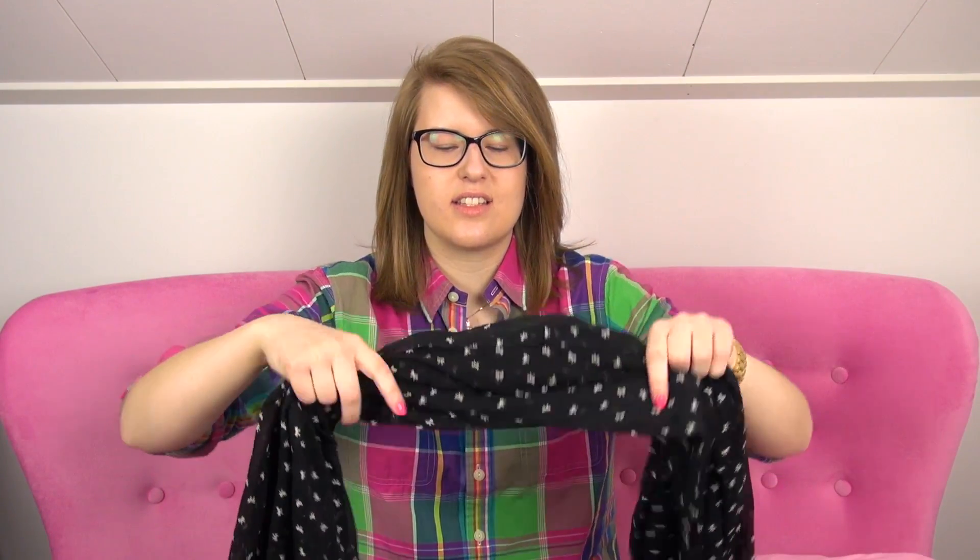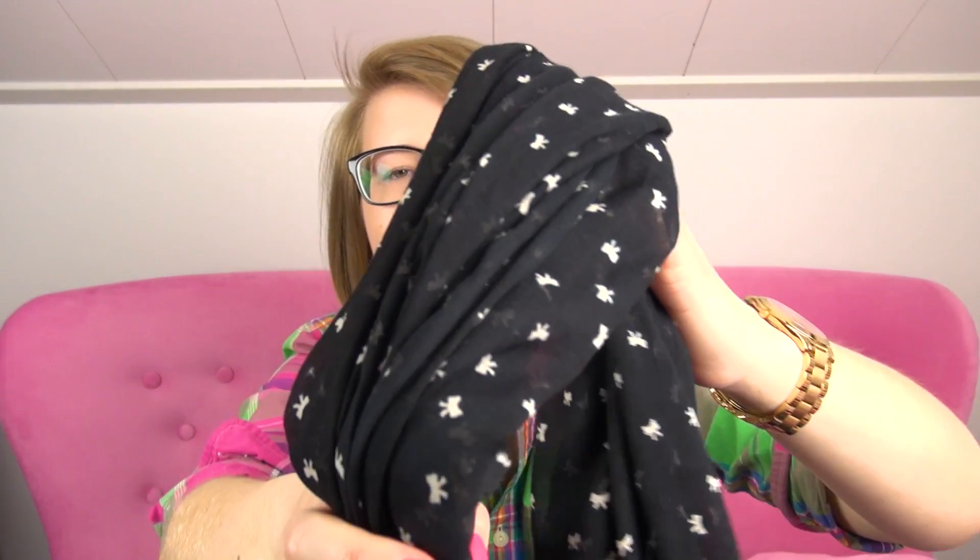The very last thing I got was an accessory — it's this scarf. This one was from Vero Moda. It's just a very simple black scarf, but what I really loved about it was that it has all these tiny bows on it.